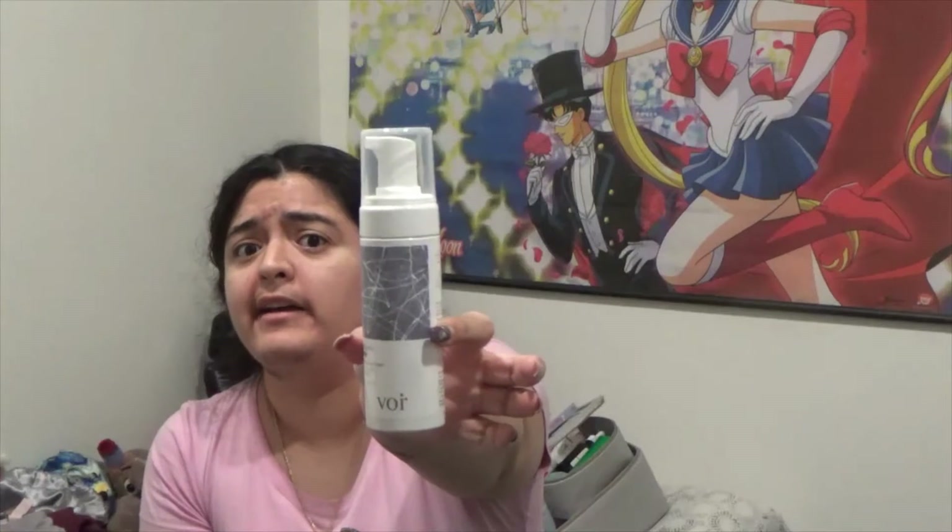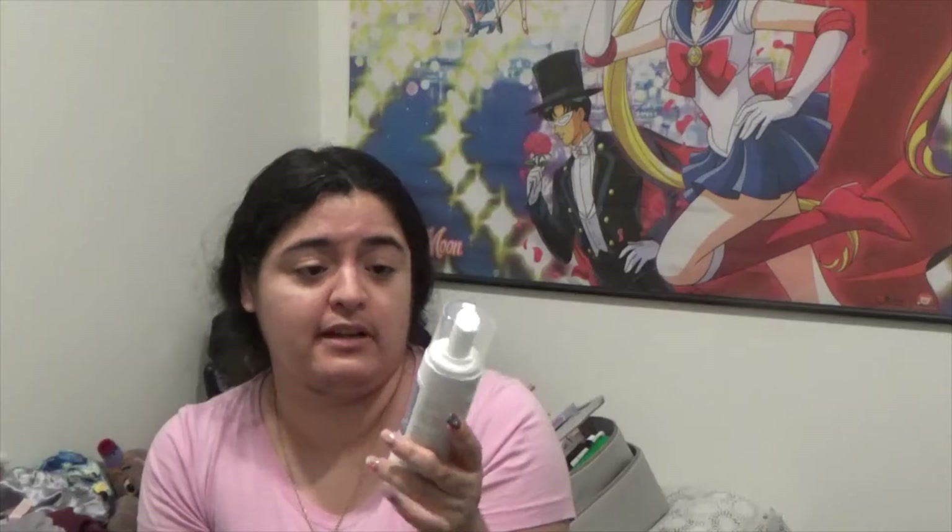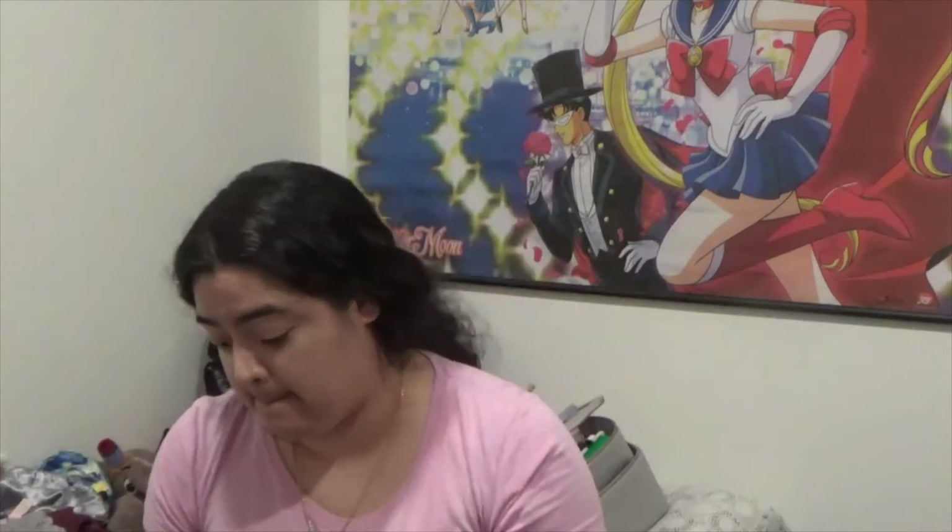Let's start with the hair care products because that one's going to be pretty easy for me. First is the Sinners Super Fresh Divine Dry Shampoo — declutter, I don't use dry shampoo. Next is the Voiroi Secrets in the Snow styling foam — declutter, I don't style my hair. Next is this hair mist — declutter. And next is the Authentic Beauty Concepts hairspray — declutter.